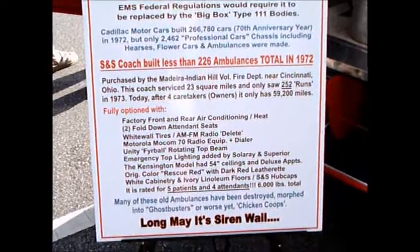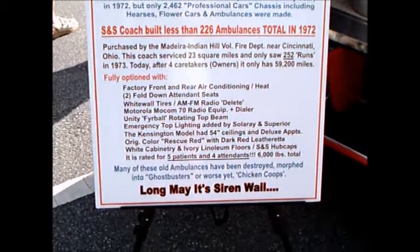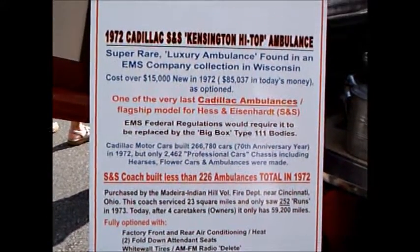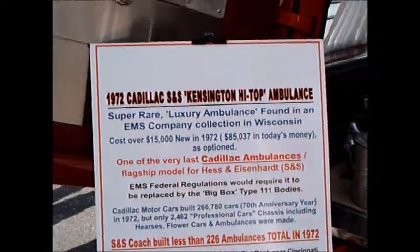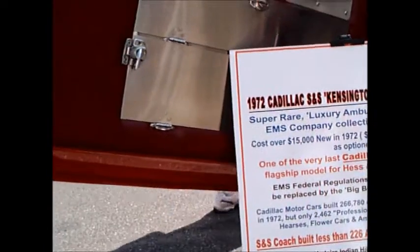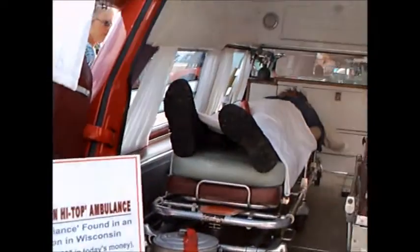Hess and Eisenhardt, or S&S, is certainly a vehicle you don't see every day, but for us older people it's certainly a familiar vehicle rolling up to an accident scene.